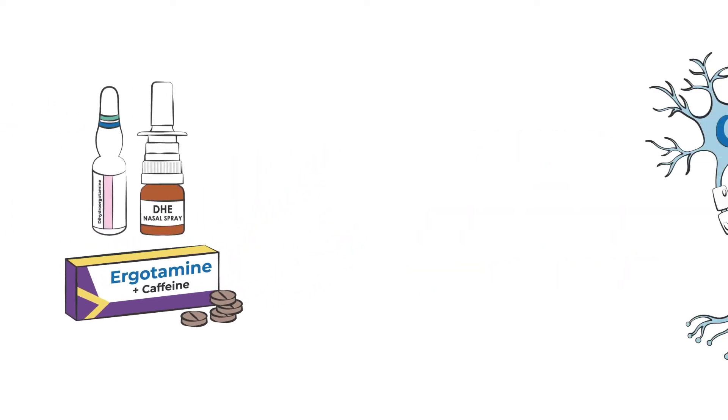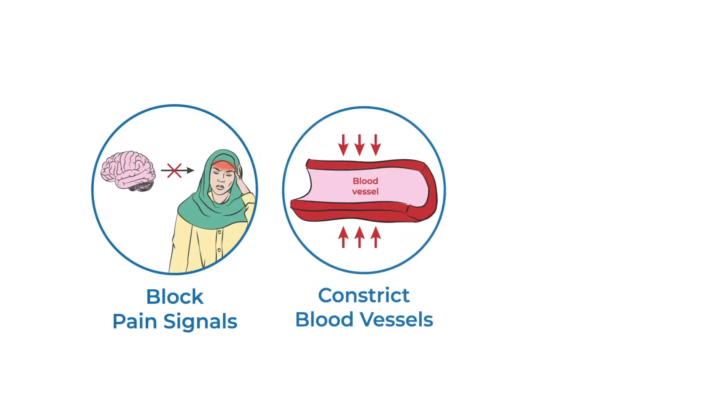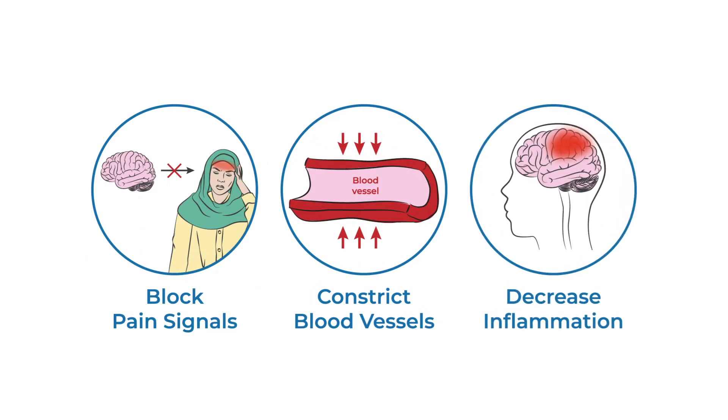Ergotamine and DHE are thought to work by interacting with various receptors and chemicals in the brain to block pain signals, constrict blood vessels, and decrease inflammation.